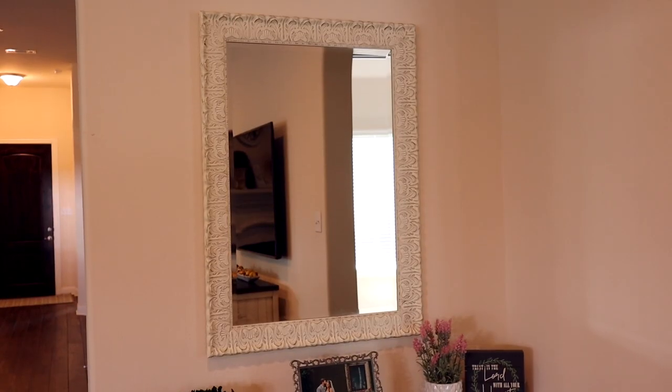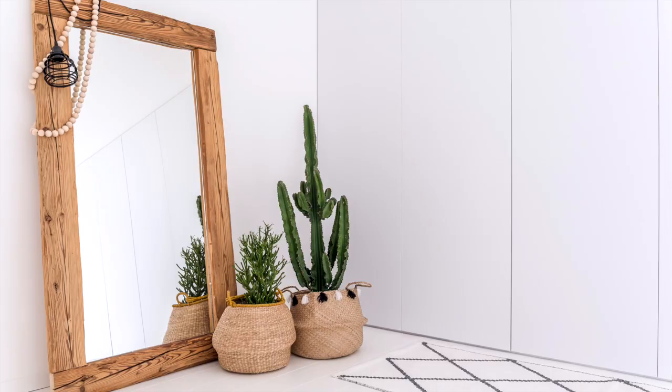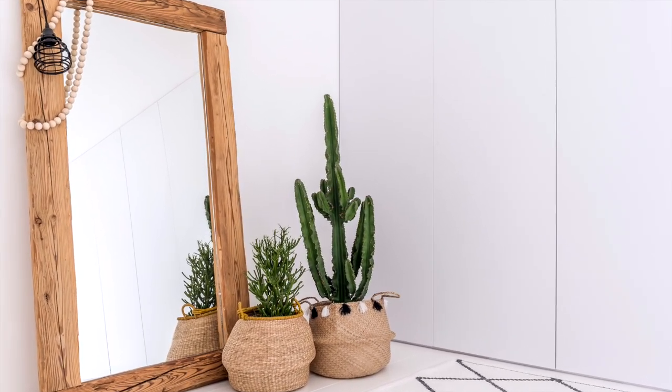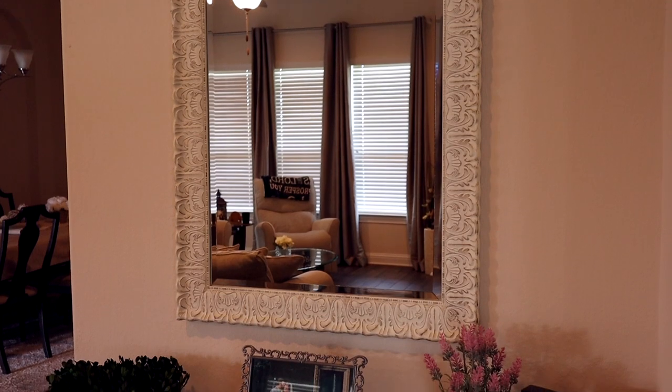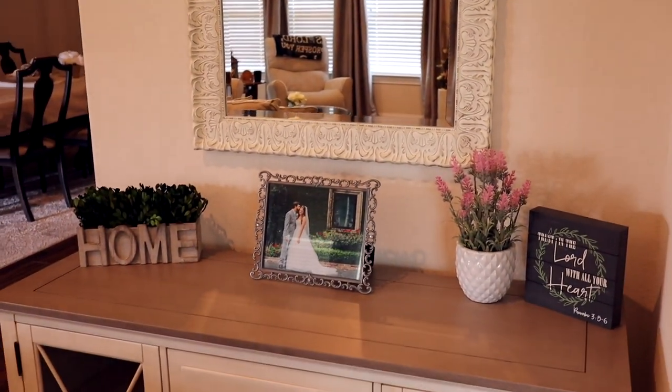Tip number one is to use a large mirror. Mirrors make a room feel bigger and brighter because they are reflecting the light. You could use a large framed mirror that hangs on a wall, or you could use a leaning mirror that sits on the floor and leans up against the wall. You can pair them with a bench, a chair, or a table. We have a mirror on the wall off to the side of our living room that I've paired with a console table.